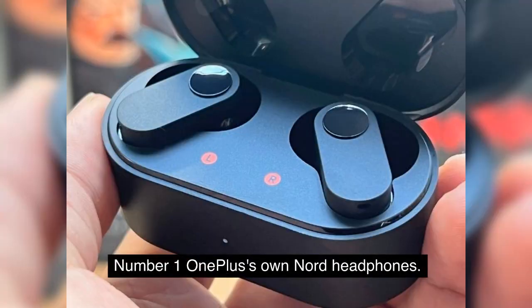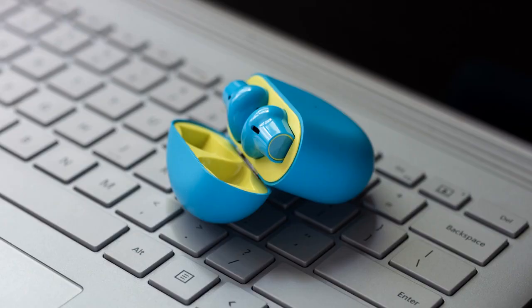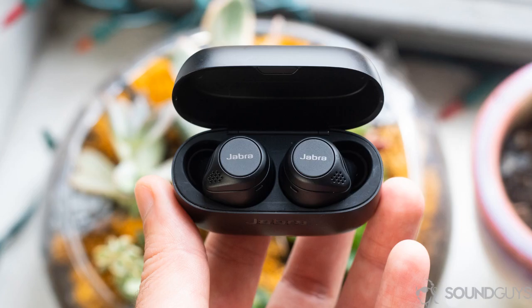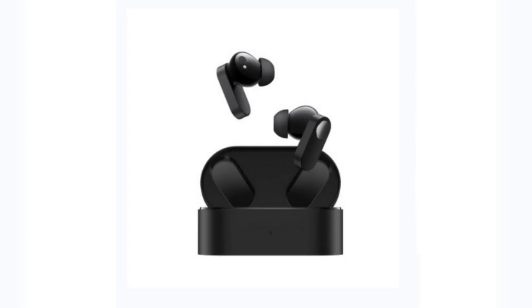Number 1: OnePlus Nord Buds. If the price of truly wireless earphones from Apple or Bose is out of your price range, OnePlus is here to save the day. The OnePlus Nord Buds, which retail for $39, look and sound fantastic. However, using them in conjunction with a OnePlus smartphone is the only way to experience their full potential. Another excellent choice is the truly wireless Wyze Buds, which offer outstanding audio performance along with an adjustable equalization curve, and a construction that is resistant to water — features that are difficult to find at this price point.